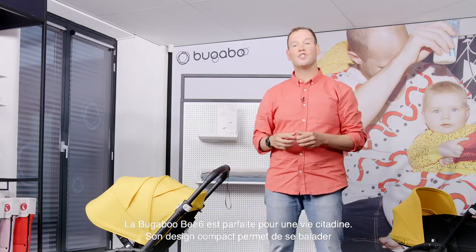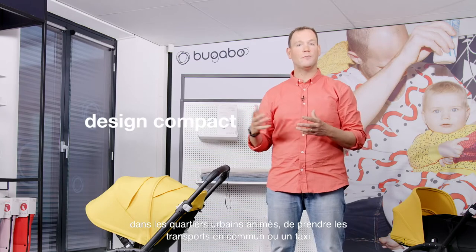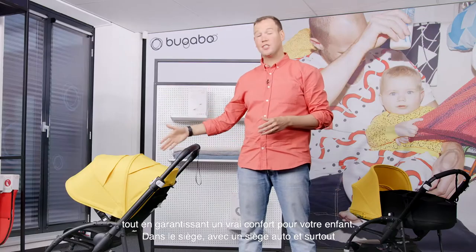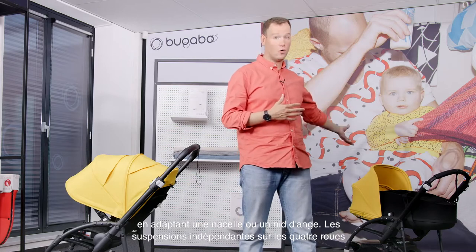The Bugaboo Bee 6 is perfect for city life. It has a compact design to easily navigate through busy city areas, getting in or out of public transportation or a taxi, and at the same time it offers true comfort to your child — in the seat, with a car seat, and especially while adding a bassinet or baby cocoon.